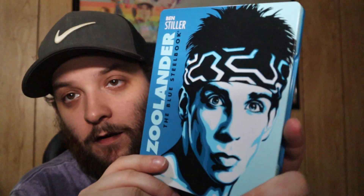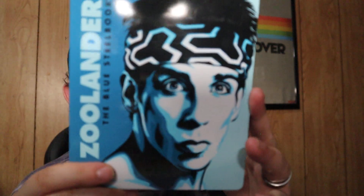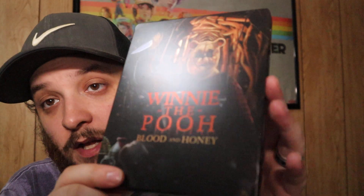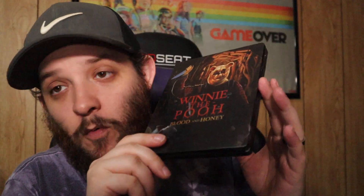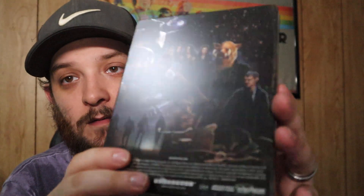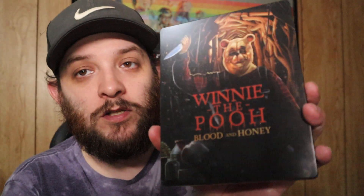Here we have Zoolander — great movie. This is the blue steelbook, you know, because he calls it Blue Steel. Found it at Big Lots for like five bucks a long time ago. Going back to Scream Factory steelbooks to show how good these are — we have Winnie the Pooh: Blood and Honey. Yes, I'm excited for the second one and the entire Pooniverse — I will own every single movie they put out. Great steelbook, looks so good. I don't know what they were doing with Creepshow though.